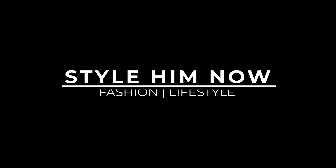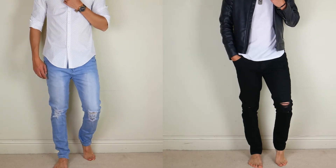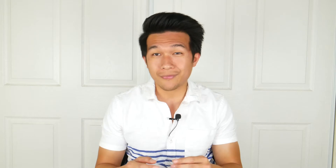Hey, what's up everyone, my name is Nereth and welcome to Style Him Now. If you've seen the title, you already know we are going to review one of my favorite pairs of jeans that I'm currently wearing right now. They are just amazing, and in this video we are going to go through the details and tell you why it is an amazing pair of jeans.